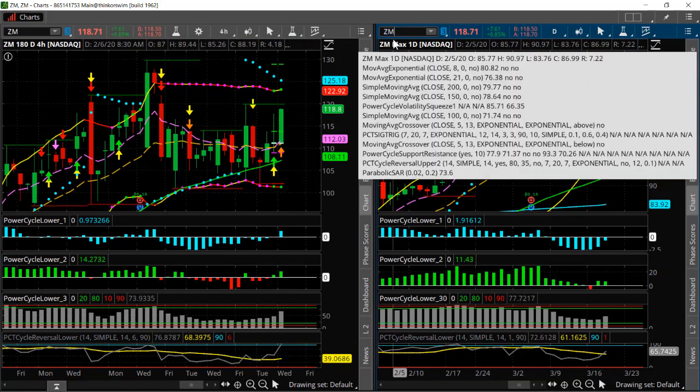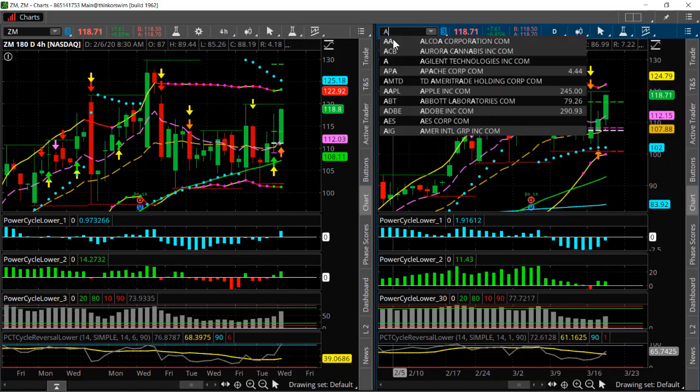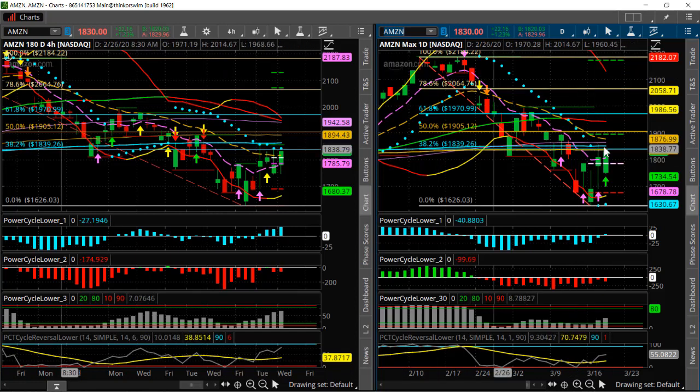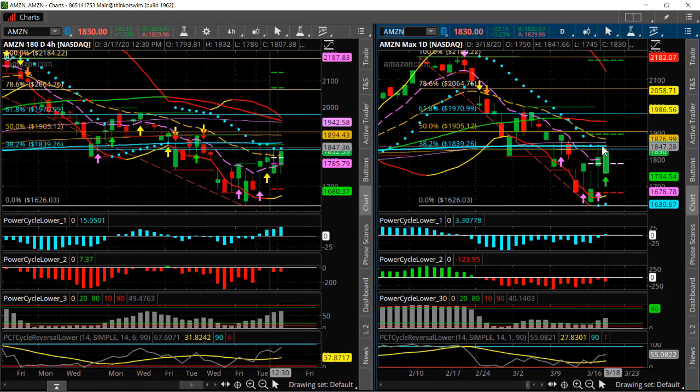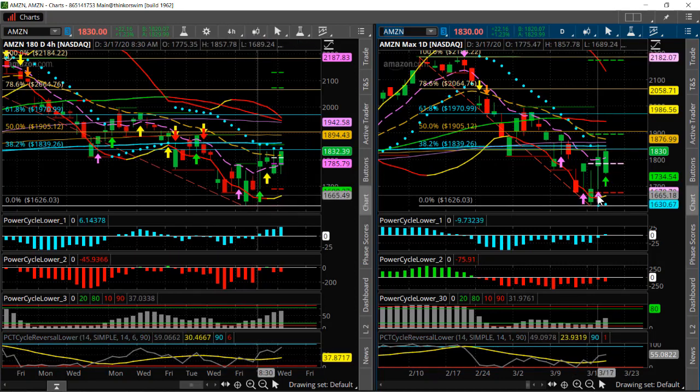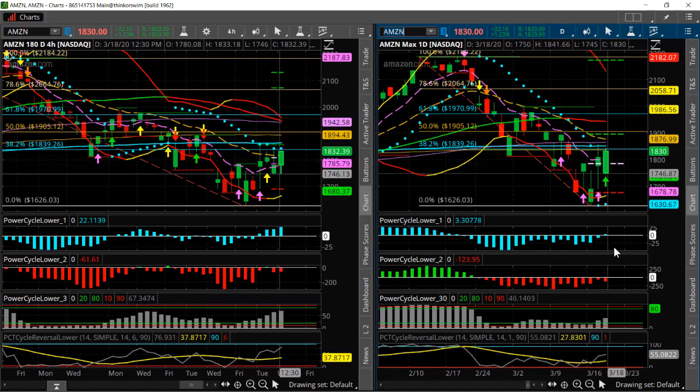The other one is Amazon, and this is one we've been following for a while. It too is starting to show some kind of bottoming price action. You can see it's into its 38.2% retracement here. This is the 200-day moving average, that blue line there. We've had a reversal signal down here where my pointer is, and then another reversal signal that came two days ago and again yesterday right here.